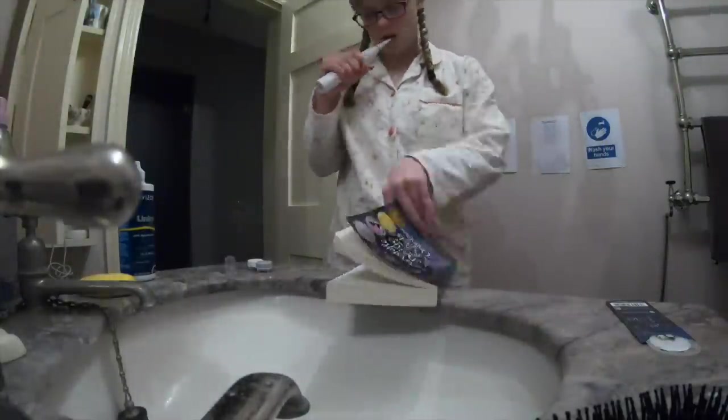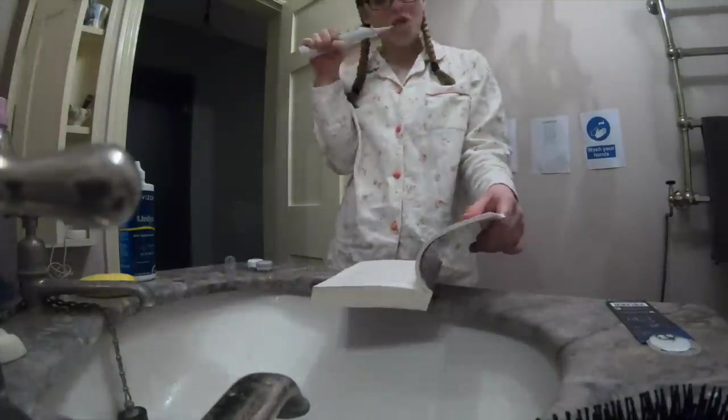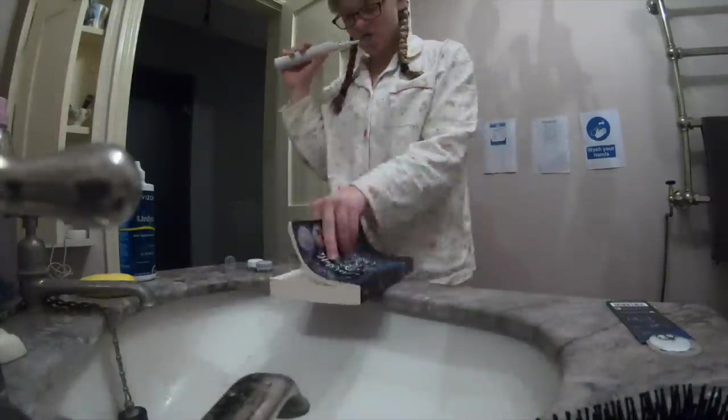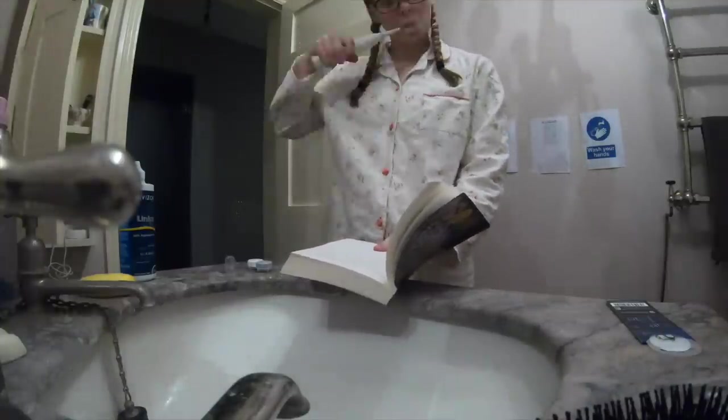Then I turn off my lecture and head to the bathroom to brush my teeth. Usually I will read my book at this time but sometimes I will finish listening to the lecture instead — it just depends on my mood.